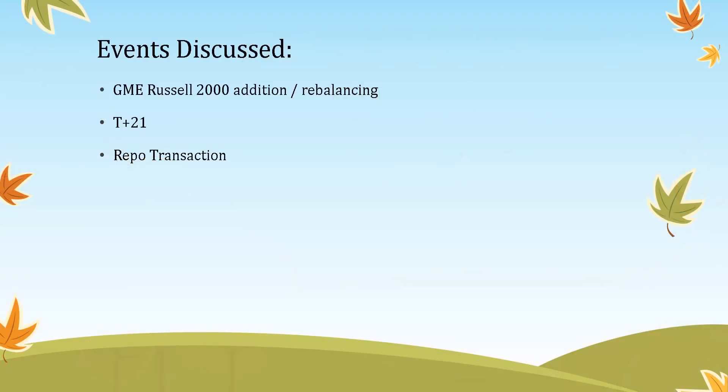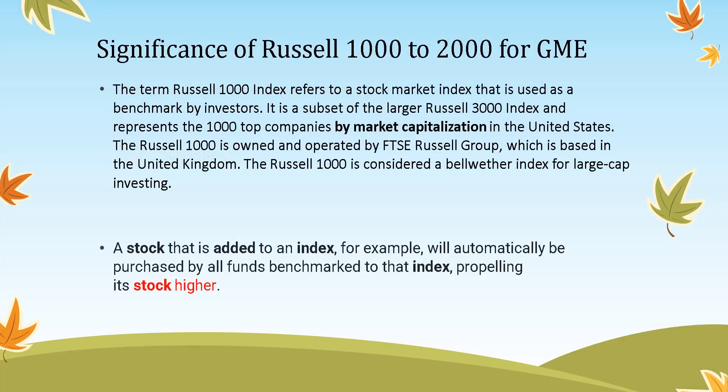The events we're going to discuss are the GME Russell 2000 edition and the rebalancing, and the T+21 cycle. I was going to discuss a repo transaction that may or may not be returned tomorrow, but I could not find any supporting documentation for that, so I left it out for now.